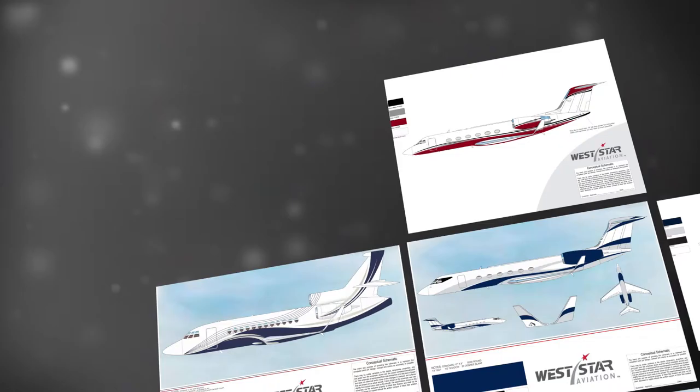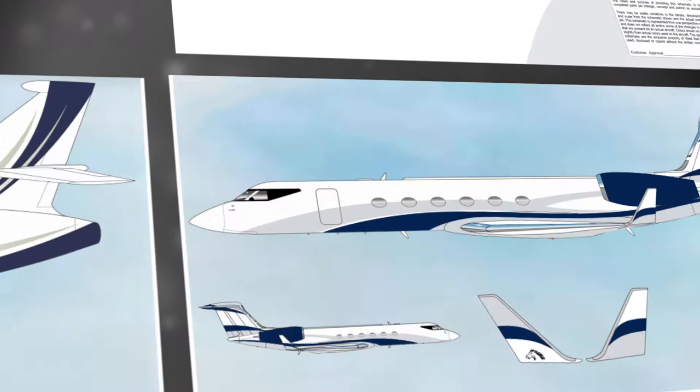Our on-staff design experts use the latest design processes and deliver accurate rendering concepts that allow you to get the feel of your new paint scheme before your aircraft even arrives.